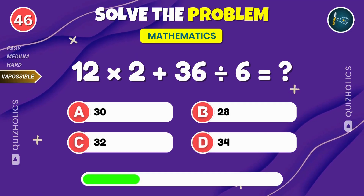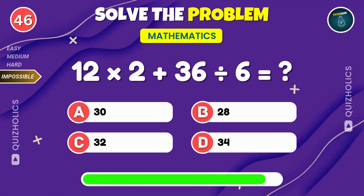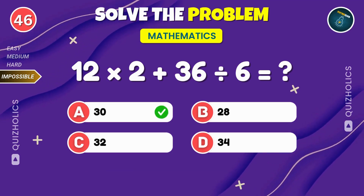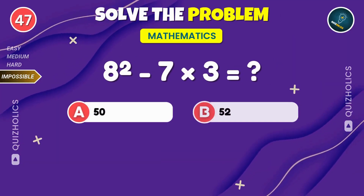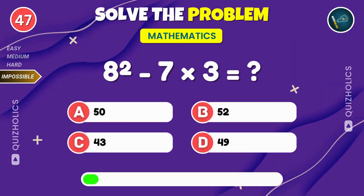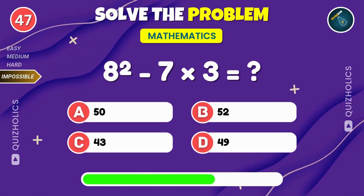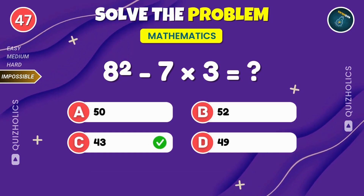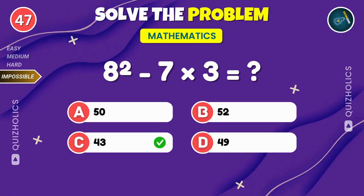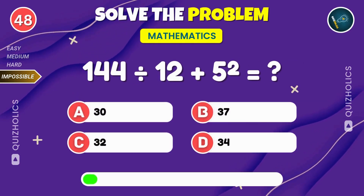Pause the video if you need more time, then hit play when you're ready. 12 times 3. That's 30. 8 squared minus 7 times 3. What's the answer? 144 divided by 12 plus 5 squared. Can you solve it?